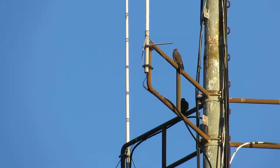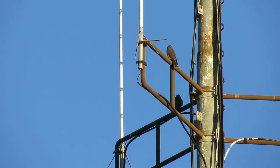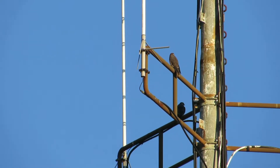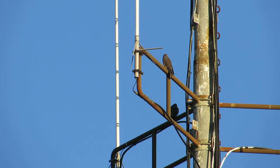So here we have two juvies: one on the south arm, one on the west arm, second one down on the Frontier Communications Tower.